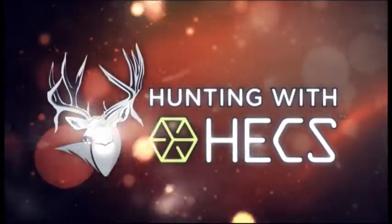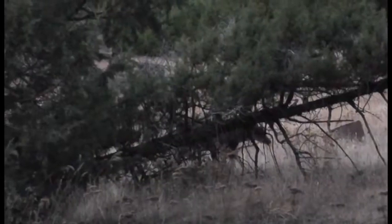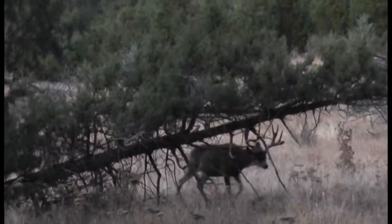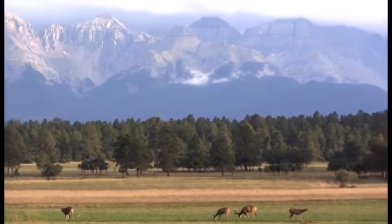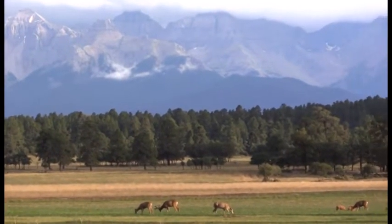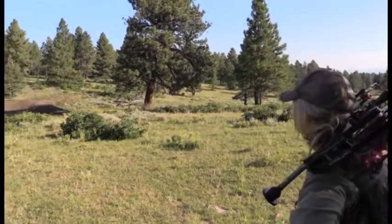Welcome to Hunting with HEX. I'm your host Mike Slinkard. This week's episode is a very special one for me — my family has a long hunting history. Today we're going to tag along with three generations of the Slinkard family. First we join my dad Bob as he challenges the senses of a giant old mule deer buck in our home state of Oregon. Then my daughter Caitlin and I travel to Colorado for spot-and-stalk hunting for wary mule deer in the high Rocky Mountains. In true Slinkard tradition, we'll do it with archery gear using our HEX technology to close the distance.